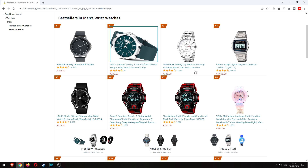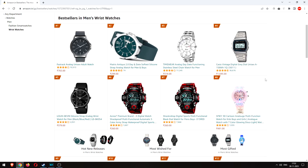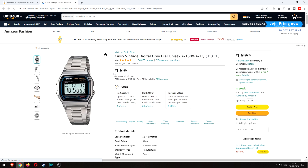Timewear at number 3 kind of looks the same but has 11,000 ratings and is just under four stars — we're skipping that, we only want four stars and above. Then of course we have the legendary Casio A158: 4,000 sold last month, 36,000 ratings. Outstanding. This will be back at number one very soon.